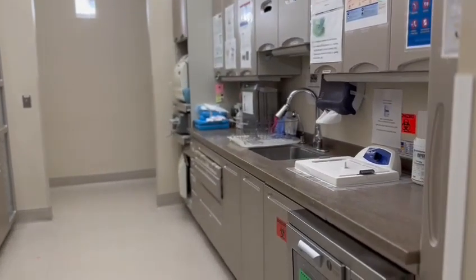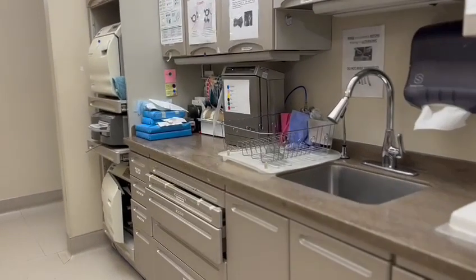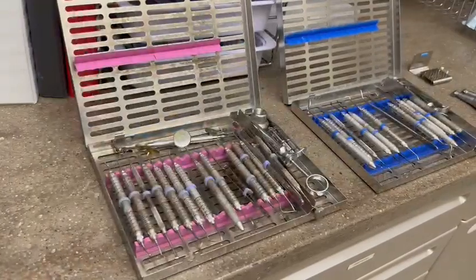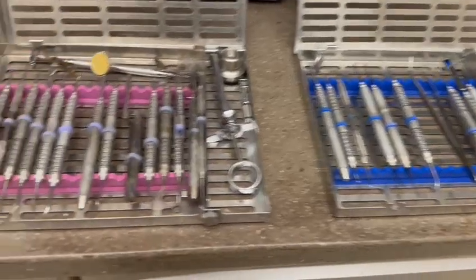This is the sterilization room that you will be using, and where you will be receiving your instruments from. We will have separate cassettes — an amalgam cassette and a composite cassette. You may use whichever one you need.